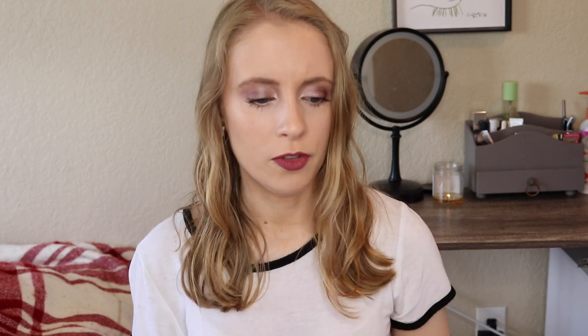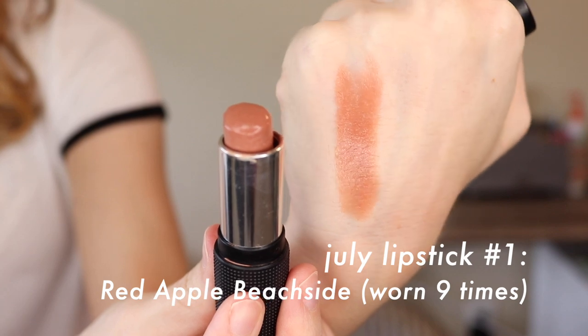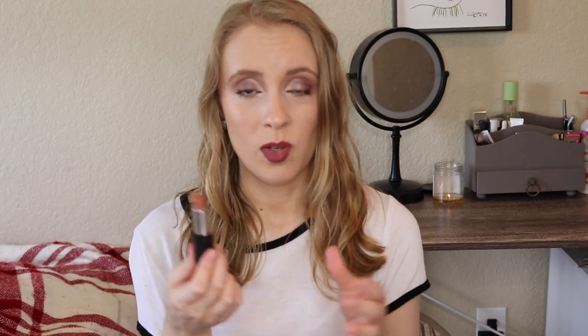In July, we had a pretty good mix of shades — each shade was pretty different from one another. The first one was the Red Apple lipstick in the shade Beachside. I ended up wearing this lipstick nine times this month, which is far more than I normally wear. My goal typically is just to wear each one twice, so the fact that I wore this one nine times — and that's not even counting times that I reapplied it, that's just overall days — I really fell back in love with this lipstick. I'm so glad this got chosen this month.